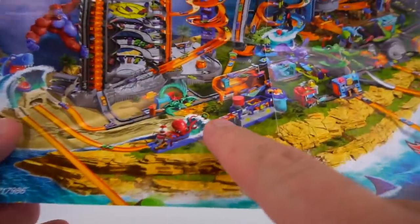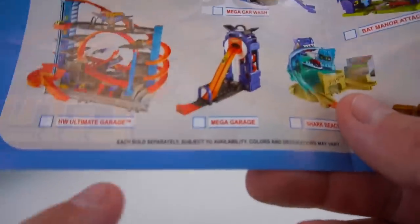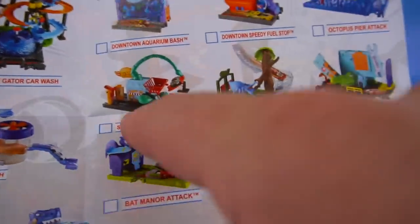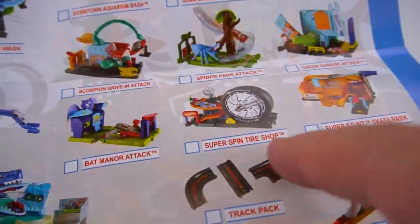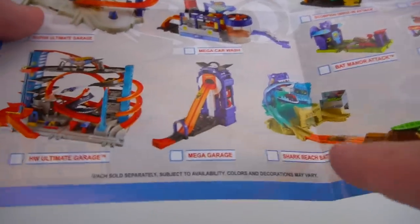That's pretty cool — let's put this around. Does it show the new ones? Check that out: a Mega Garage, and another one — the Hot Wheels Ultimate Garage with the shark. There's also the Mega Car Wash, Ultimate Gator Car Wash — that one looks pretty awesome. Scorpion Drive-In Attack, Super Stunt Octopus Pier Attack. We gotta get all these and hook them up. The Shark Beach Battle Guard — did that one.